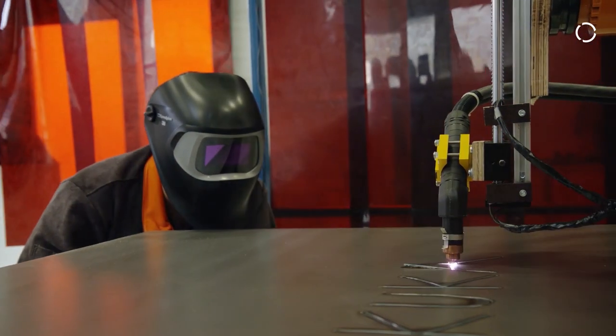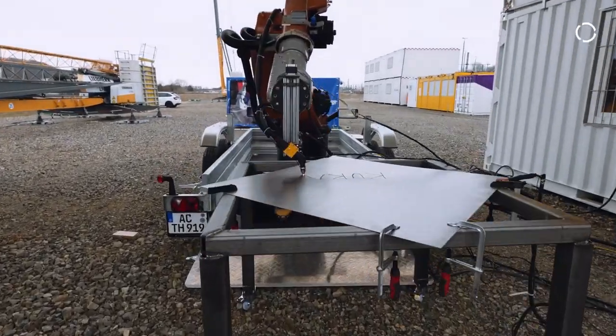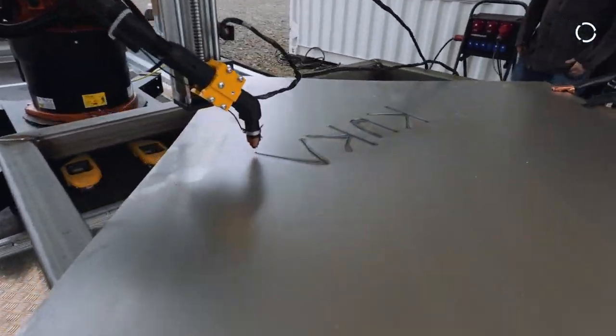It actually enables users to take advantage of Industry 4.0 to a new degree, as it better interconnects different devices without hardware connections directly, but through a networking interface. The application we're demonstrating during the KUKA Innovation Award is just a couple of the potential use cases.